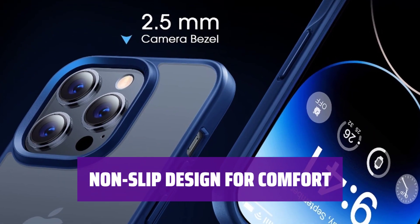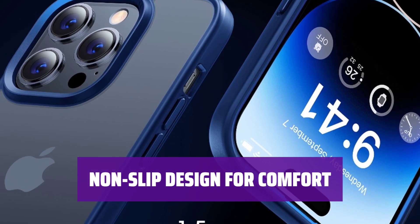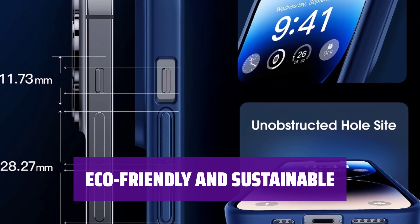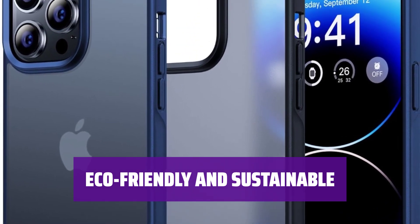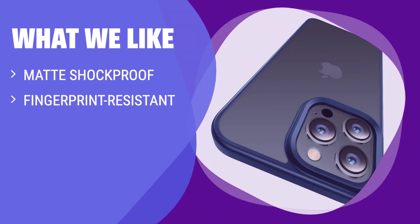Added non-slip texture and soft TPU frame provide a comfortable grip, ensuring you can use it all day without feeling tired. Kushock phone cases are ROHS and climate-friendly certified, committed to sustainable ecological development and reducing carbon footprint. What we like: If you are looking for a shockproof case with a matte finish that resists fingerprints and is made from eco-friendly materials, this is the perfect choice. Ideal for those who want both protection and sustainability in a phone case.